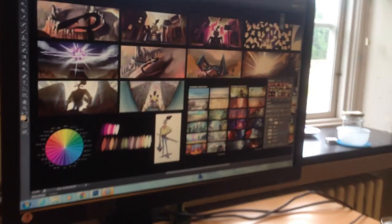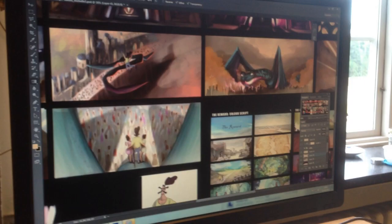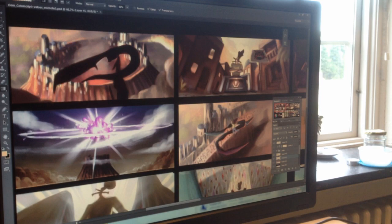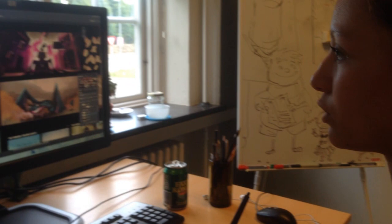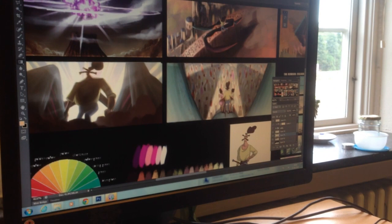I am working on the color script for the first episode of Tale of the Leverian. The color script is to show the color change throughout the story. Here we begin in the early morning where the dragon comes in, and throughout the whole thing it changes. The fire is really bright pink, so we need to show the difference in the scenes. Then it ends up being early morning where the sun comes up.